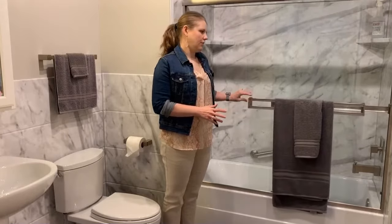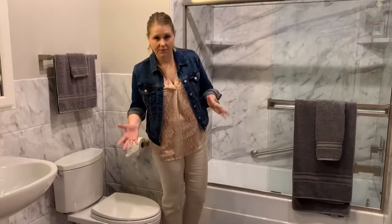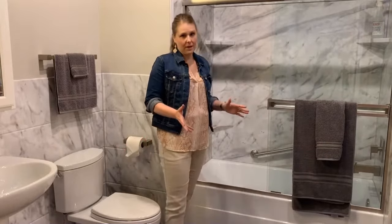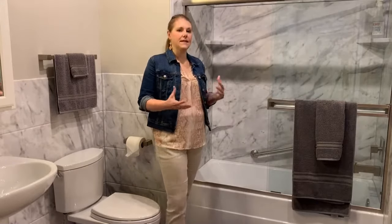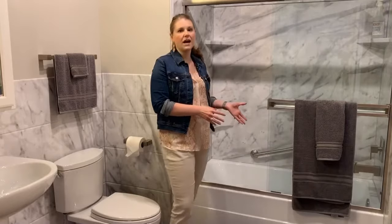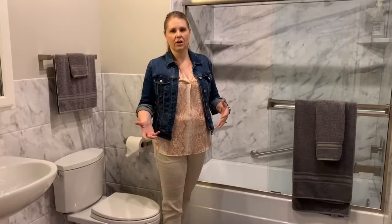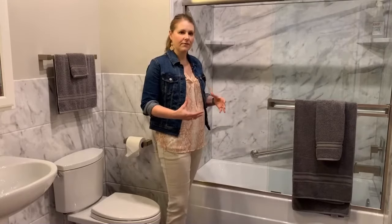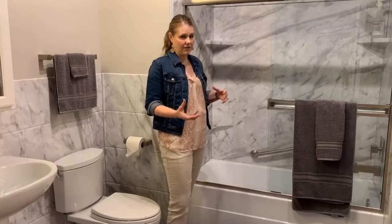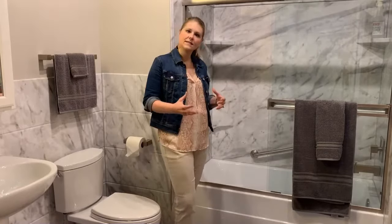I'm going to open this shower door so we can set that aside and talk first about shower curtains. The reason a lot of people like shower curtains is because it makes accessibility to the tub-shower area a lot easier. In fact, we often recommend a shower curtain for somebody who is in a wheelchair or has accessibility issues, because it's a little less cumbersome for them to get in or out.